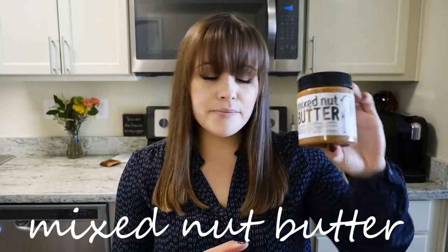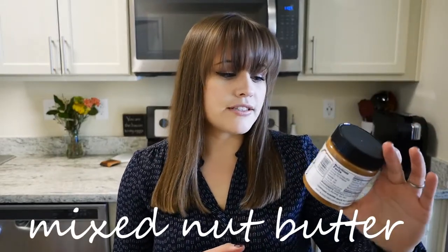I actually just tried this for the first time yesterday but I've heard really good things — it's the mixed nut butter. It has dry roasted and salted almonds, cashews, walnuts, brazil nuts, hazelnuts, and pecans. I swear it tasted like peanut butter, and I haven't had peanut butter in a year or two because I prefer almond butter.